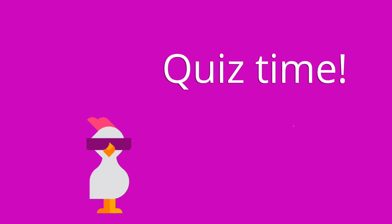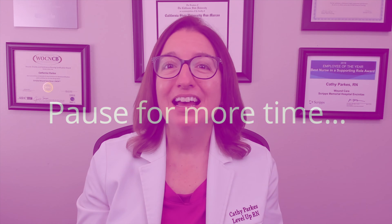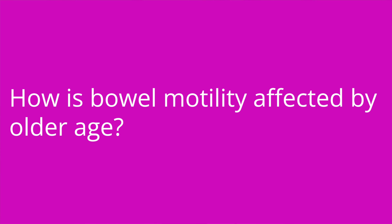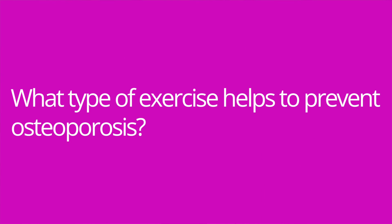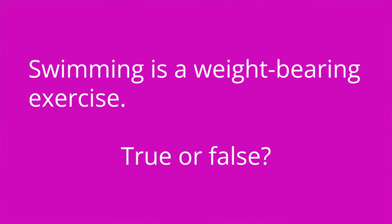It's quiz time, and I've got four questions for you. Question number one: how is basal metabolic rate affected by older age? The answer is, it is decreased. Question number two: how is bowel motility affected by older age? The answer is, it's decreased. Question number three: what type of exercise helps to prevent osteoporosis? The answer is, weight-bearing exercises and strength training. Question number four: swimming is a weight-bearing exercise — true or false? The answer is false.